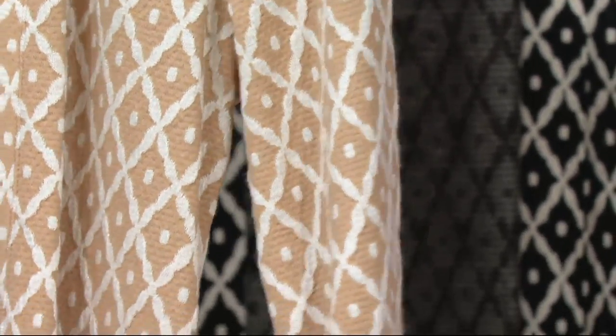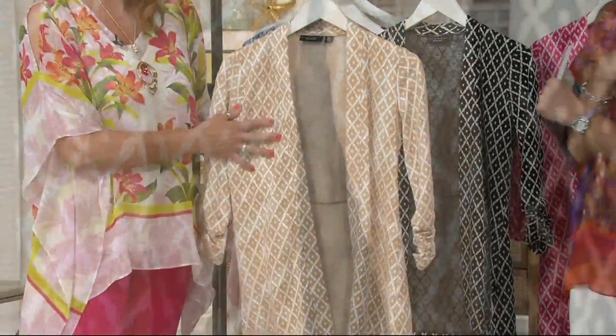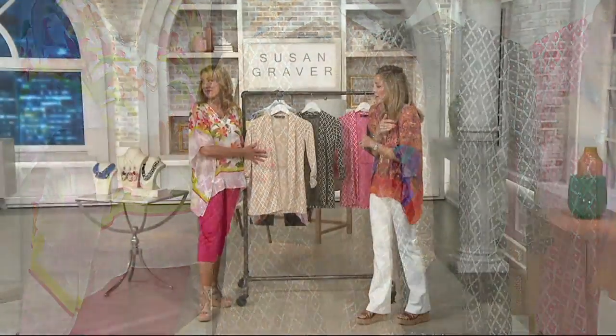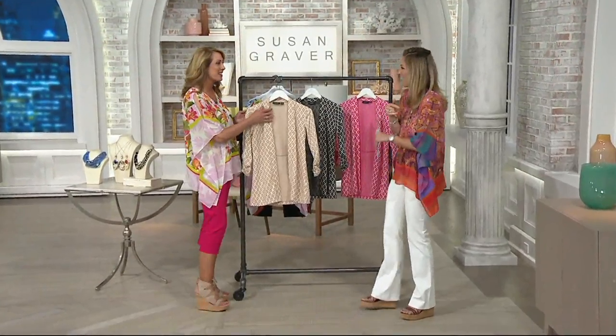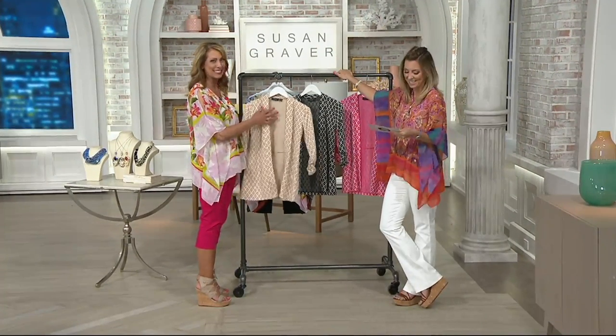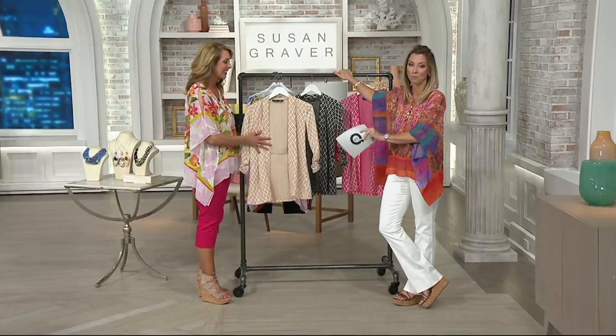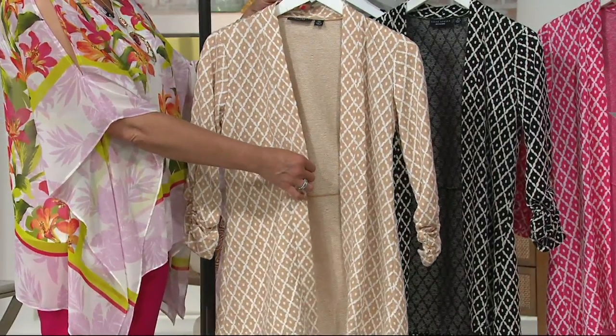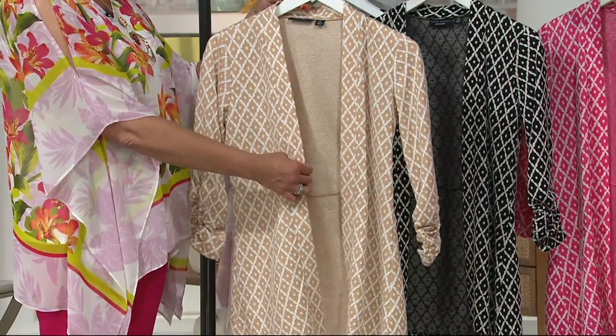No wonder Maria had the biggest smile ever — she said she'd wear this all day long. It's so pretty, and when the grandkids come and hug you, they're not going to let you go. I actually didn't realize how soft this was before I came in tonight — I was like, wow, that's amazing.